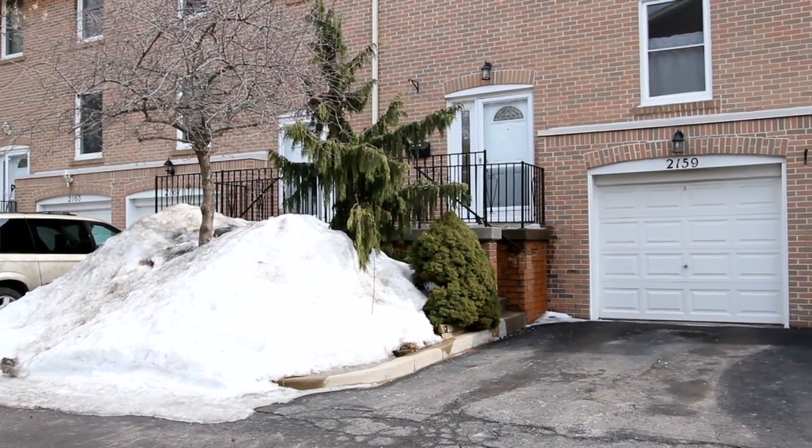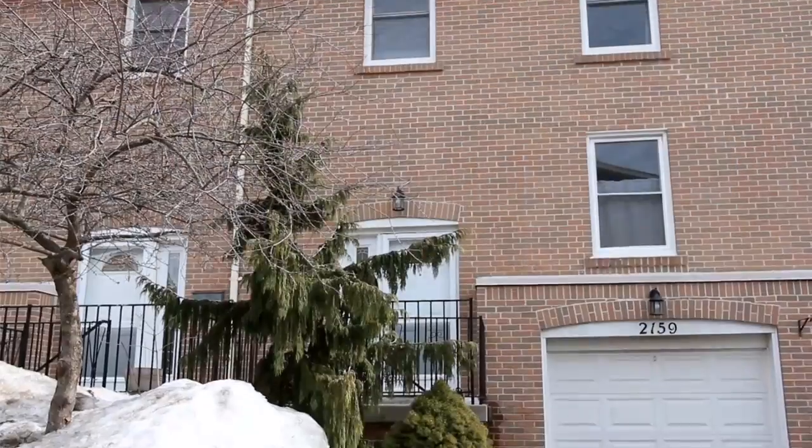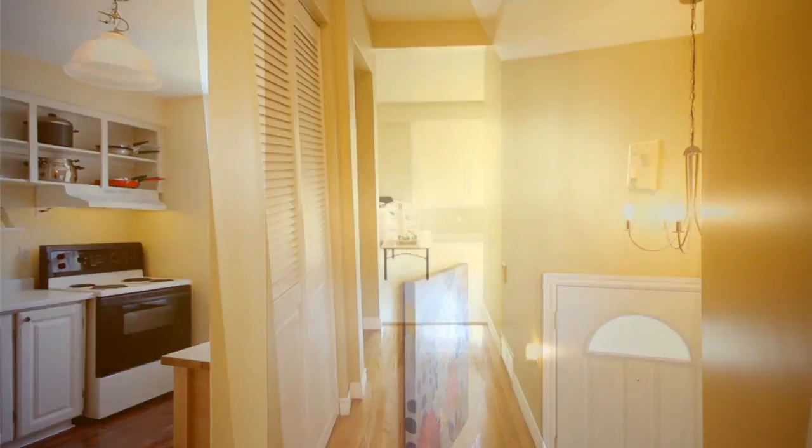As you approach this home, it's important to notice the fabulous back-end location this townhouse has in the complex. Upon entry, you enter into your formal foyer. To transition into the main hallway, it's important to notice the refinished hardwood flooring.